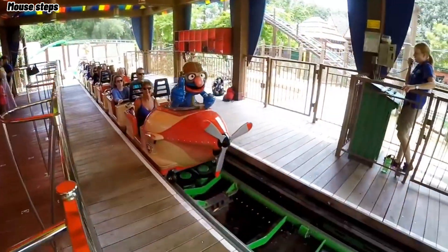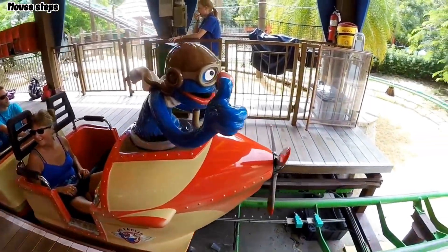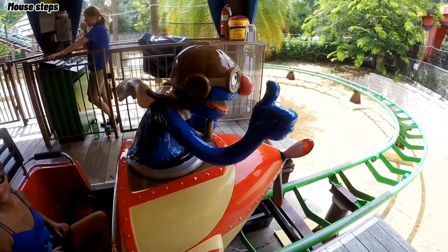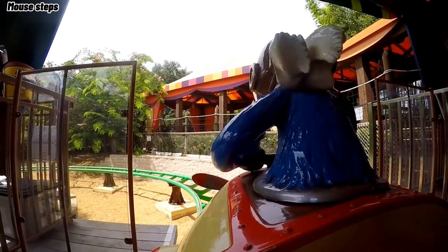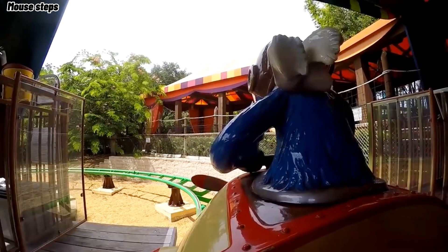At number 19, we have Air Grover at Busch Gardens Tampa. Not much to say here — just your average kiddie coaster, except unlike Super Grover's Boxcar Derby, it's actually smooth. Not much else to say about it.